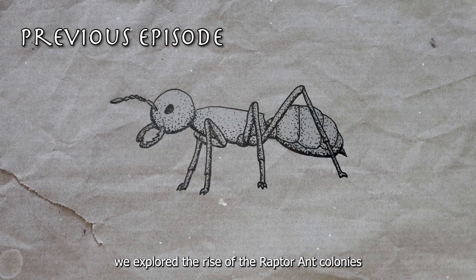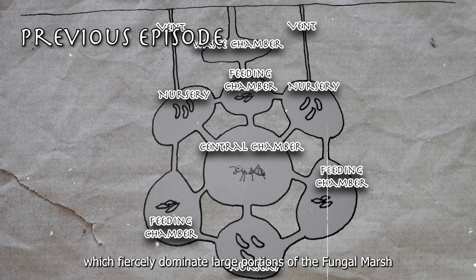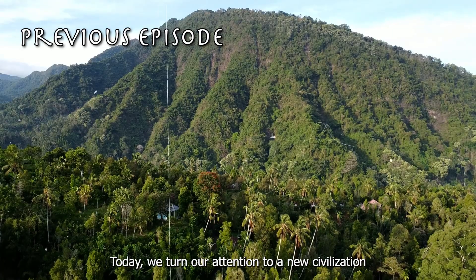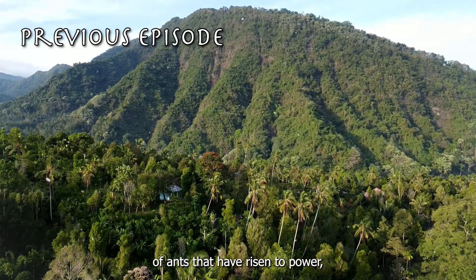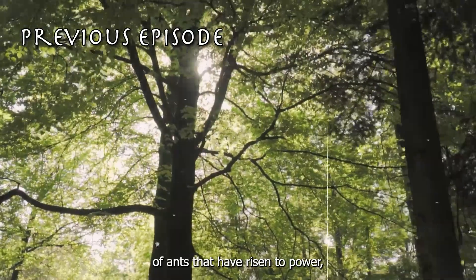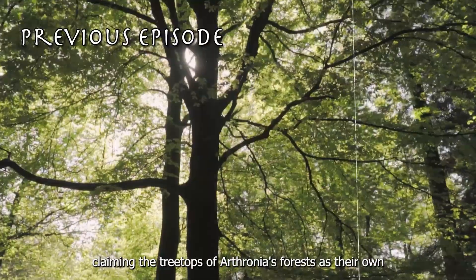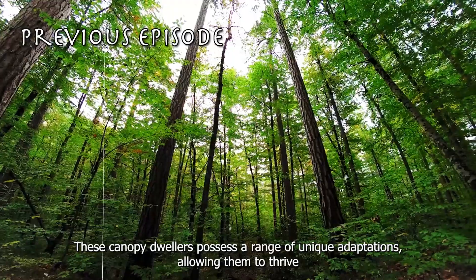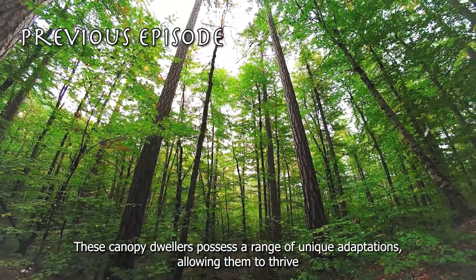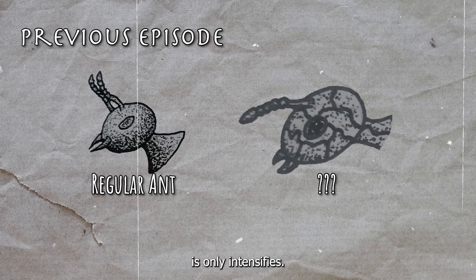In the previous episode, we explored the rise of the raptor ant colonies, which fiercely dominate large portions of the fungal mars. Today, we turn our attention to a new civilization of ants that have risen to power, claiming the treetops of the Arturnia forest as their own. These canopy dwellers possess a range of unique adaptations, allowing them to thrive in a world where the fight for resources only intensifies.